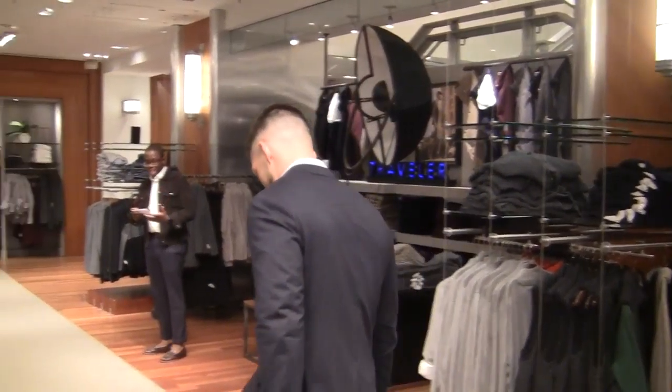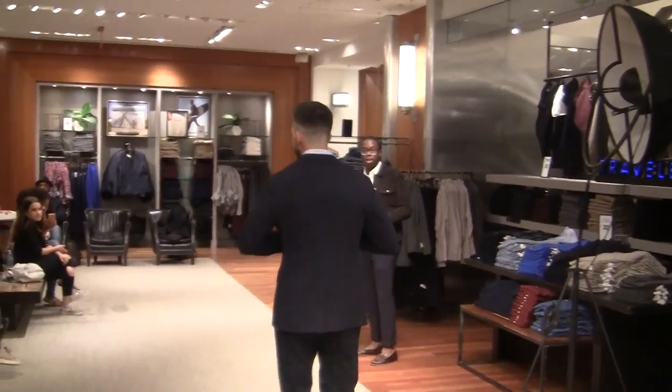Tyler is wearing a slim-knit blazer, paired with a silk cotton and a white front sweater. Underneath is layered a brand slim-knit black shirt.